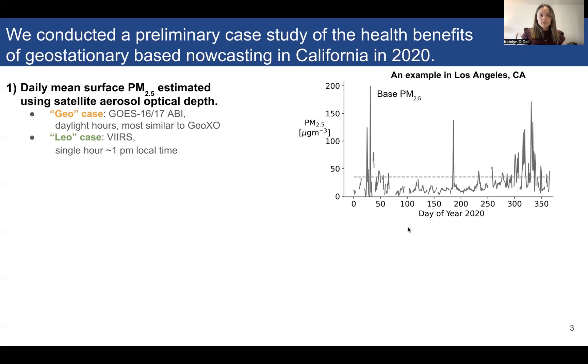We conducted a preliminary case study of the health benefits of geostationary-based nowcasting in California in 2020. We have two datasets of daily mean surface PM2.5, estimated using two different sets of satellite-based aerosol optical depth, generated by our collaborators at NOAA. Our first dataset is the GEO case, which estimates daily mean surface PM2.5 from aerosol optical depth on a geostationary satellite, with observations of AOD during all daylight hours.